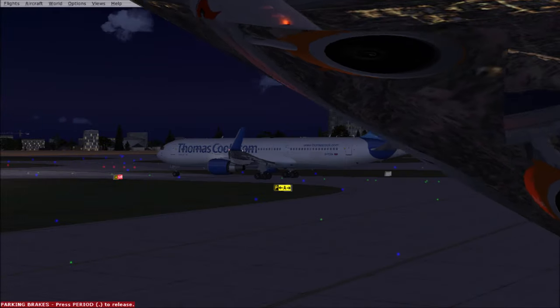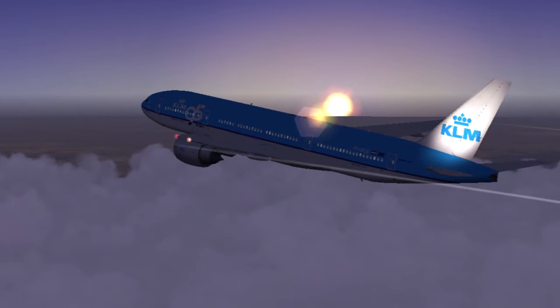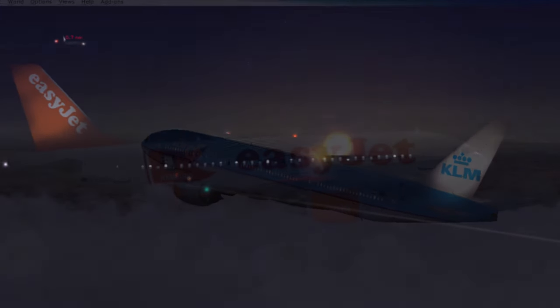Next we have the logo lights, which are located at the tip or on the surface of the horizontal tail, also known as the horizontal stabilizer. These are white lights and, as the name says, are used for illumination of the logo on the vertical tail or vertical stabilizer.